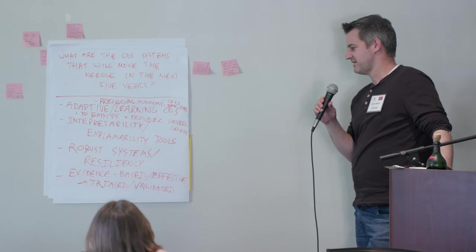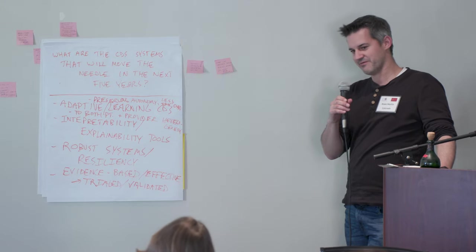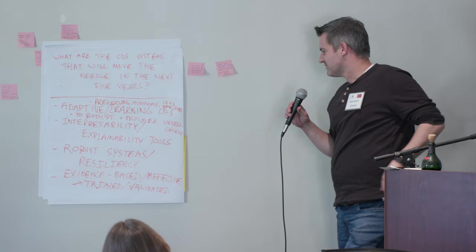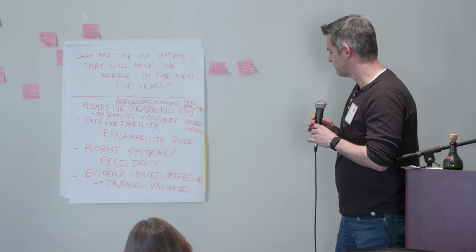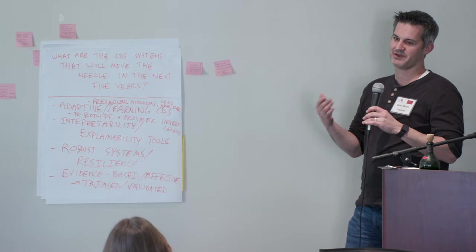Not just interpretability, but also transparency — how accurate is it? How confident is it in the suggestion it's making? And then interoperability as well. Part of that also being evidence-based: what is the evidence basis for a given CDS tool? Where has it been trialed? Where has it been validated? We want this information to be readily available.